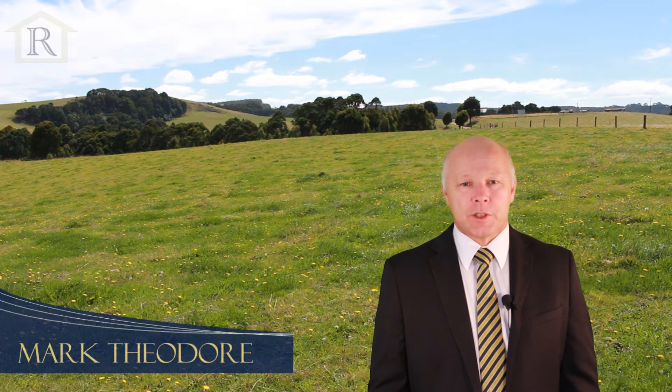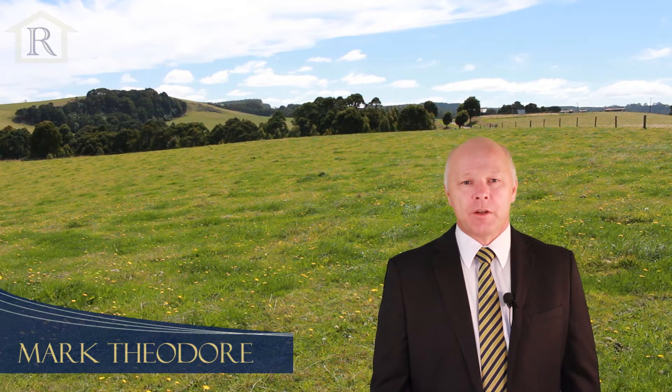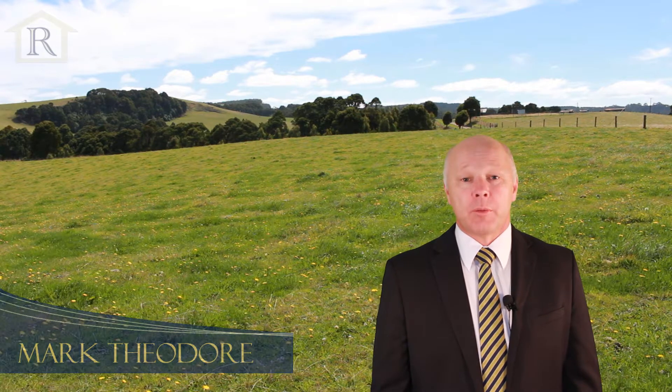Hi, I'm Mark from HF Richardson. Welcome to the Little Aire Falls, approximately 100 acres, situated at 590 Danaherts Track, Beach Forest. Great little rural property — follow me and let's take a look.